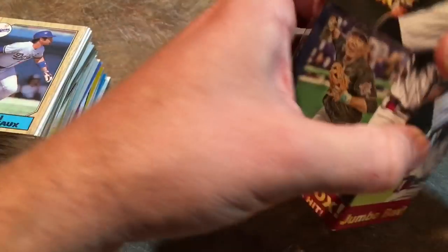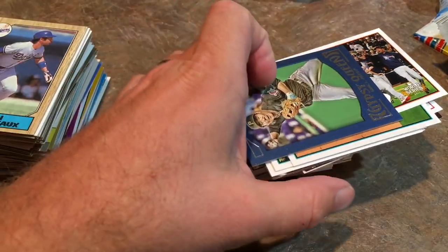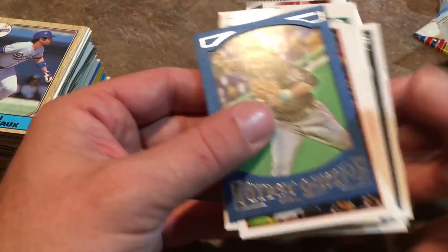Jung Ho came back and played the last three games of the season, got six at-bats, two hits, so he ended up with a .333 batting average. Jung Ho always put on a show in batting practice. Kind of unfortunate what happened to him — that just shows you to make better decisions. Alright, so here is what we got: Gypsy Queen Jung Ho Kang, and now we have some cards from 2012 Topps.